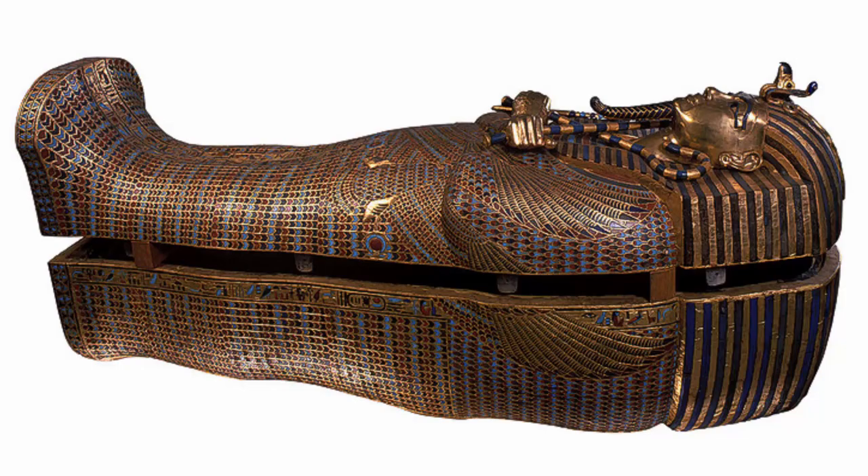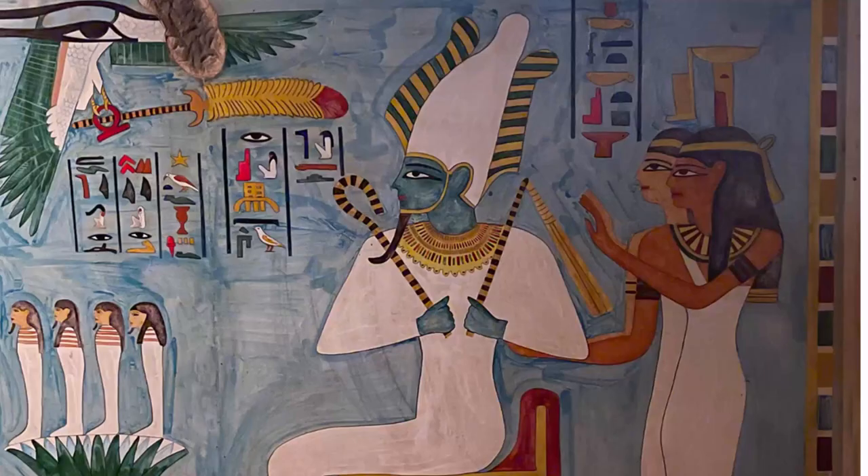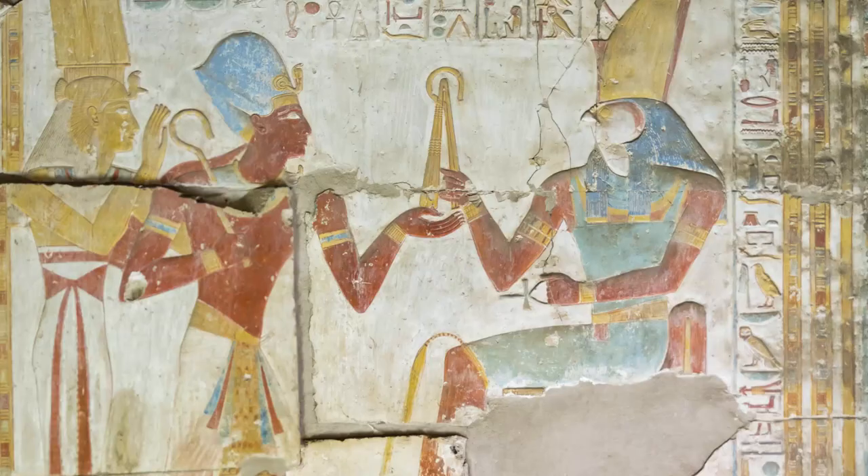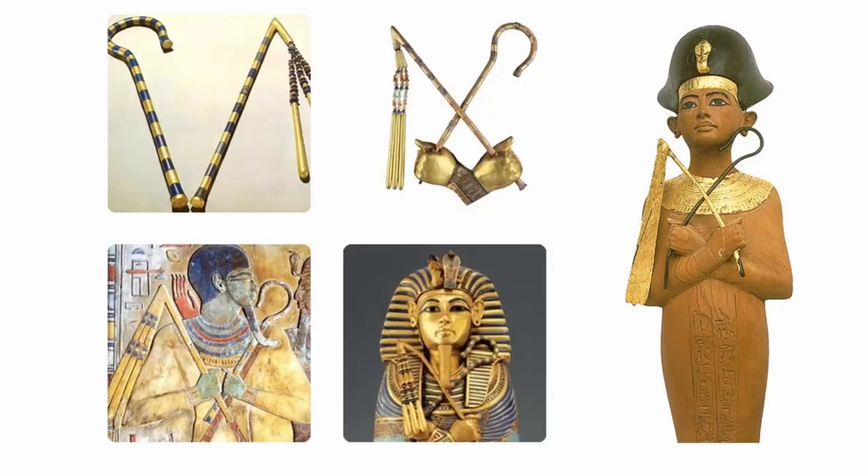The crook and flail, though different scepters, could every so often be depicted separately, though usually paired with some other type of scepter, but they were most commonly represented together, held across the chest of the kings, Osiris, or other gods identified with them. They were insignias of kingship, and while other deities could proffer them, they never kept them.